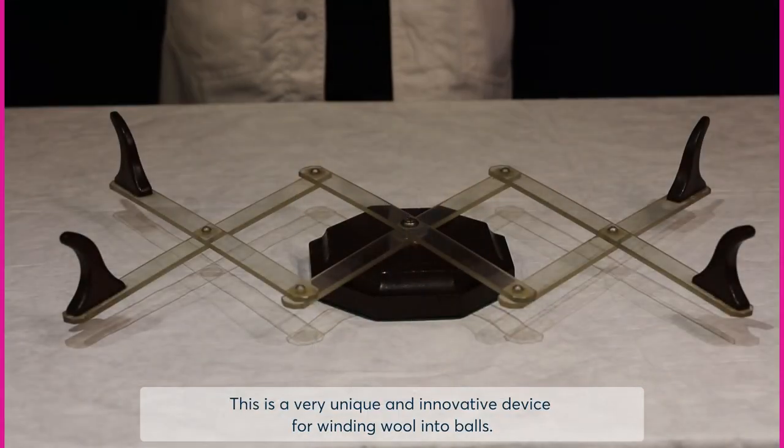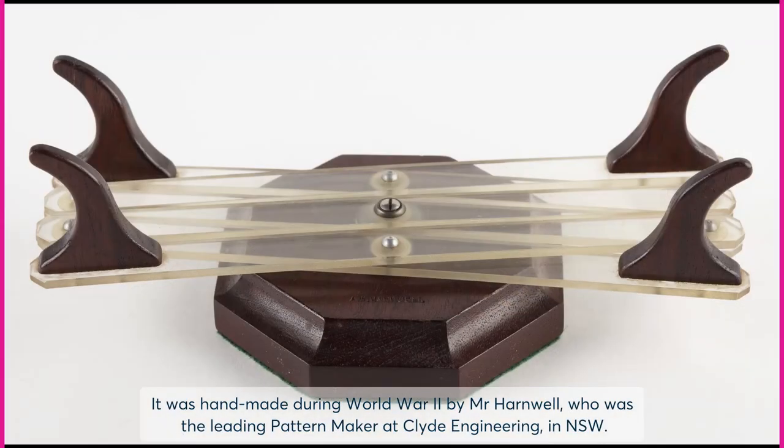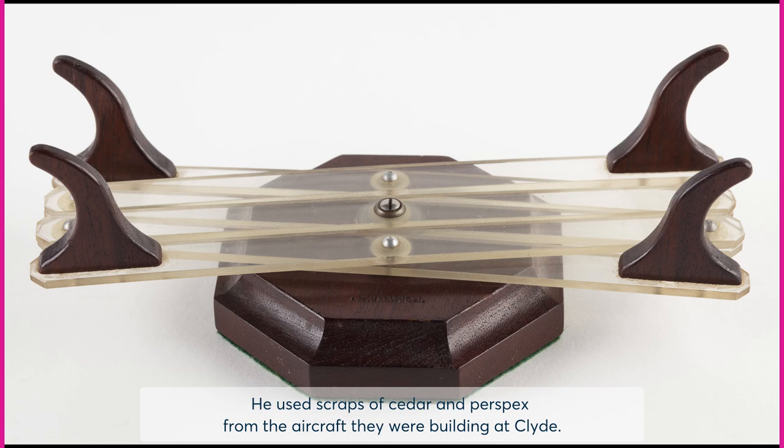This is a very unique and innovative device for winding wool into balls. It was handmade during World War II by Mr Harnwell, who was the leading pattern maker at Clyde Engineering in New South Wales. He used scraps of cedar and perspex from the aircraft they were building at Clyde.